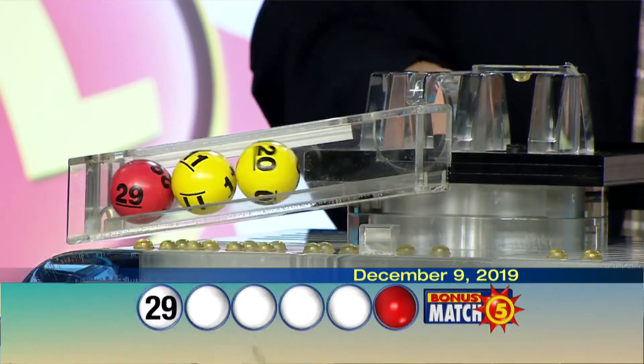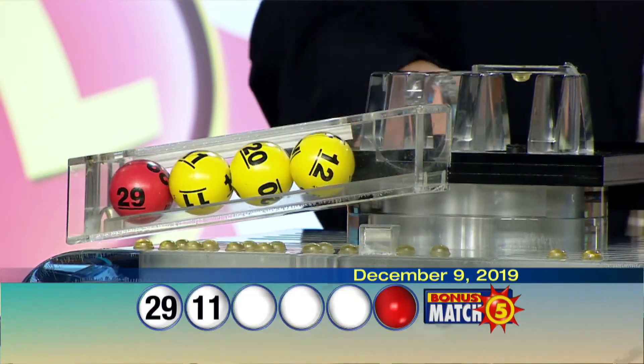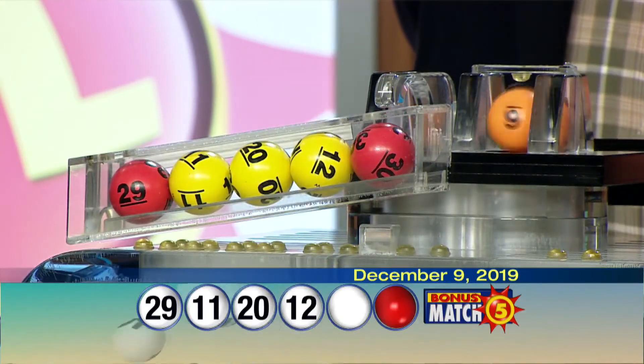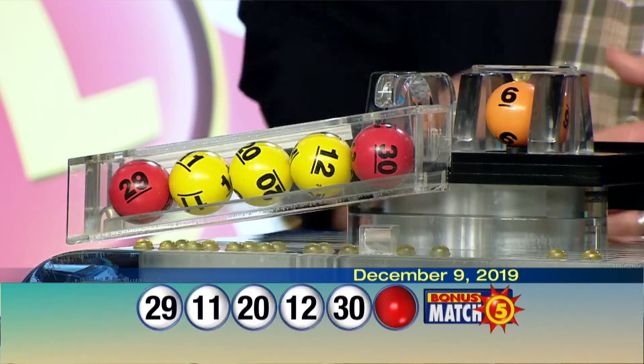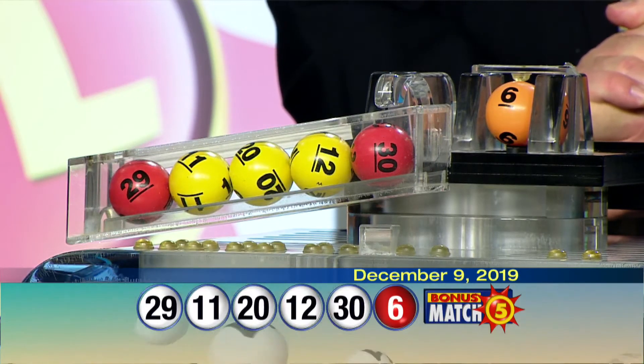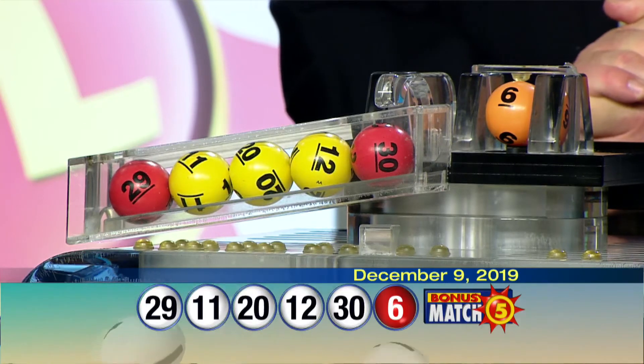Your winning Bonus Match Five numbers are 29, 11, 20, 12, 30, and the bonus ball is six. Once again, your winning numbers: 29, 11, 20, 12, 30, and the bonus ball is six.